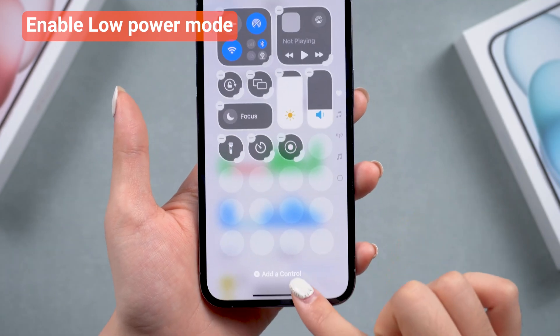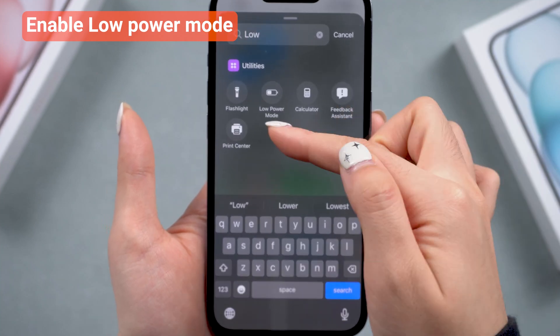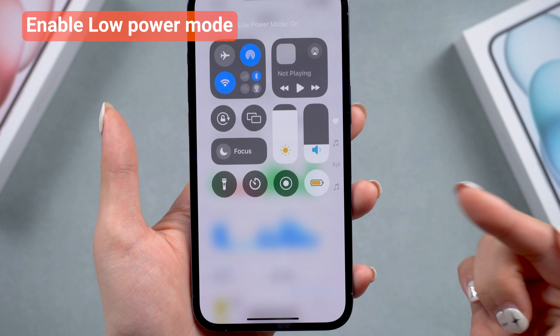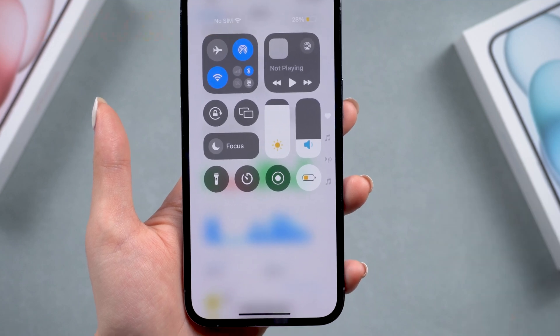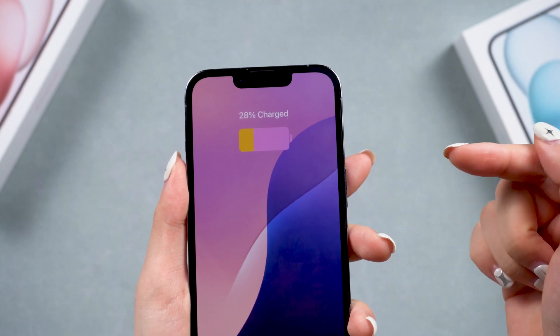Just click 'Add a Control' and search for Low Power Mode to enable it. This will reduce power consumption by disabling non-essential features and background activities. Remember, don't use your phone while it's charging, as it will be bad for your phone.